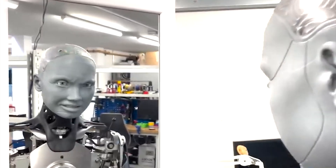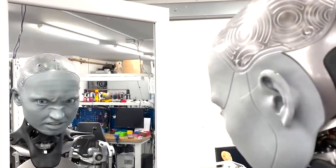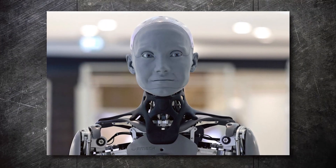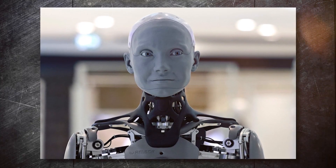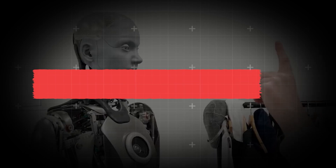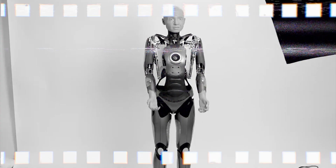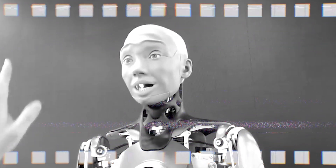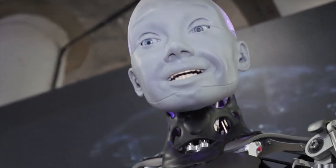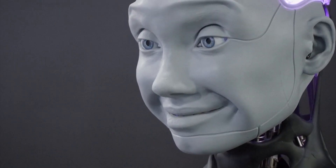Amica is capable of smiling and changing its expression according to the situation. It features grey and translucent rubber skin on the face and hands, with robotic limbs made from metal and plastic, and was specifically designed to appear genderless. The cameras in its eyes allow it to recognize people, follow their faces, and detect objects. Amica's designers first studied how humans interacted, then developed its mechanics around those needs, resulting in more lifelike expressions.